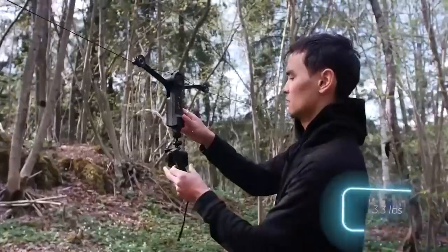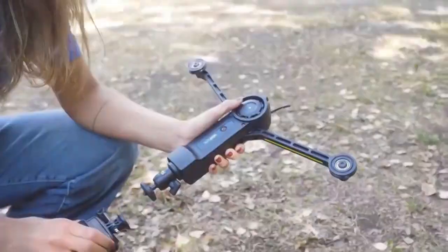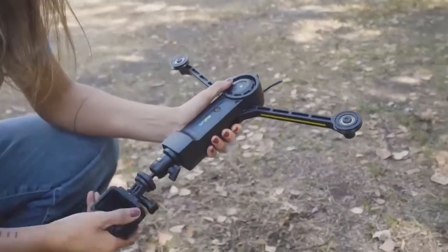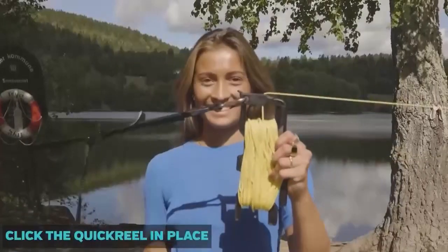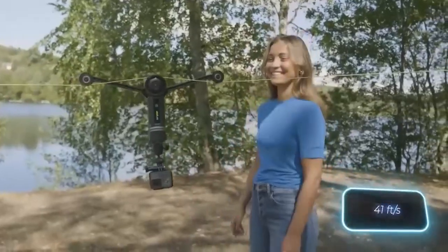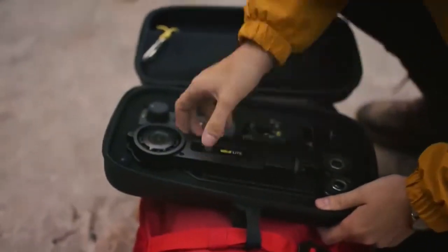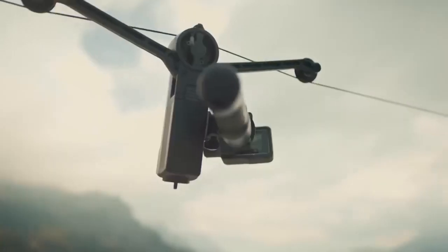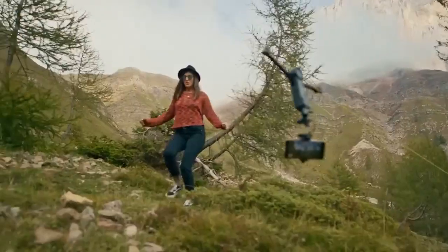The WIREL Lite variant runs for three hours without requiring a recharge and is nearly silent when in use. It can manage up to 1.5 kilograms of equipment. The WIREL Lite only takes three minutes to set up, and it can easily reach speeds of 12.5 meters per second for more dynamic movements. The cost of the WIREL Lite kits is $424.